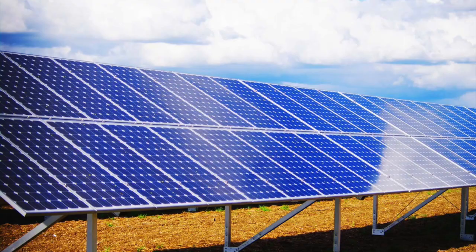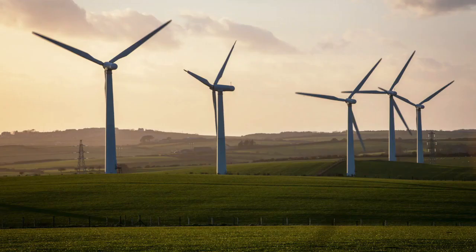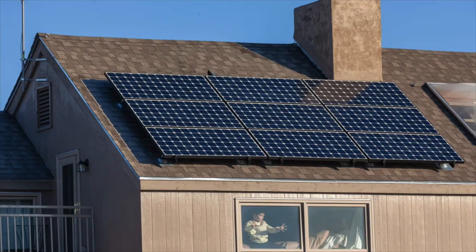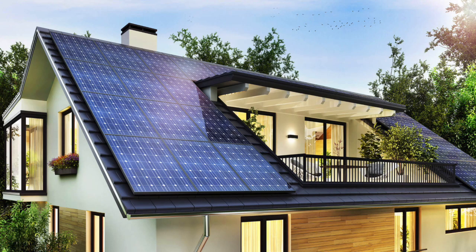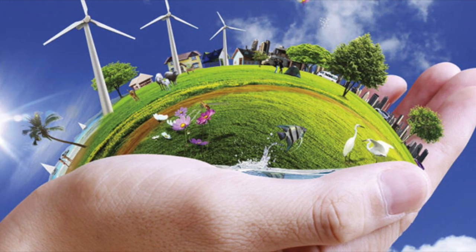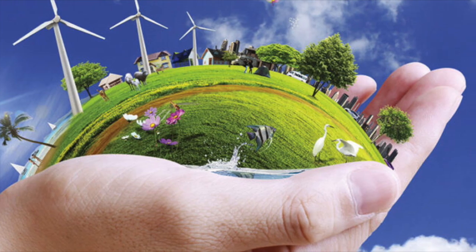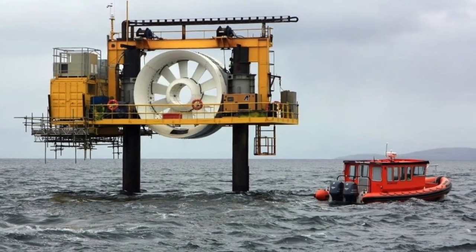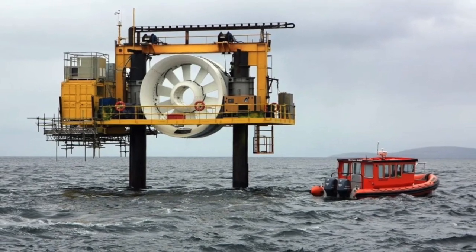When we think about renewable energy, we usually think of solar panels and wind turbines. We have seen the gigantic turbines spinning off in the distance and the solar arrays on the roofs of people's houses. Yet today, we're going to be talking about a third form of renewable energy, one that is still being explored. This energy is called tidal energy, and we will explore how it can be harnessed to generate electricity.